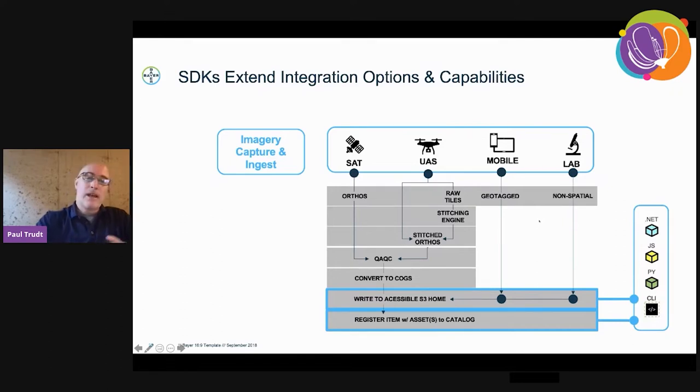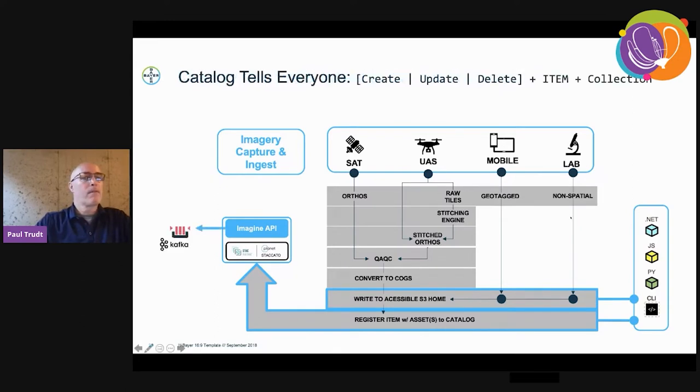These items are then registered in mass with our API, with the catalog through the API. One of the things we did that is really a glue piece for the rest of the enterprise: everything that comes across the Staccato API interface, we publish a Kafka message — whether it's a create, update, or delete transaction — it will publish that with the collection and the item ID. So a listener on that topic could then go perform some downstream action based on criteria they have set for their process.